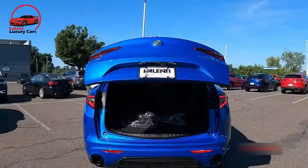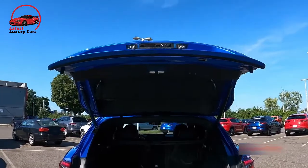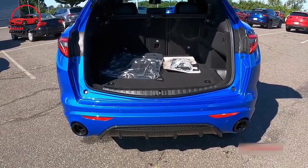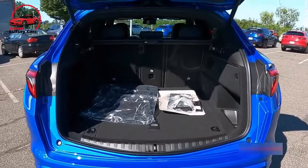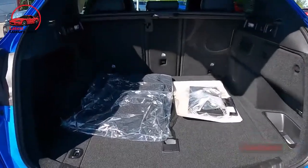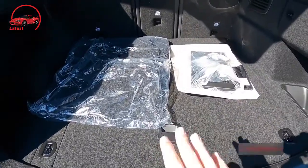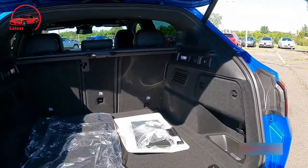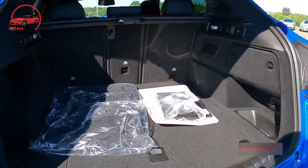The switchgear and swooping dashboard carry over from the regular Giulia, but the Quadrifoglio adds a copious amount of carbon fiber trim. The QF's trunk would accommodate four carry-on suitcases, which is average for this class. The reasonably sized center console adds a bit of front-row storage. Back seat passengers are limited to small door pockets and cargo netting on the back of front seats to store their stuff.